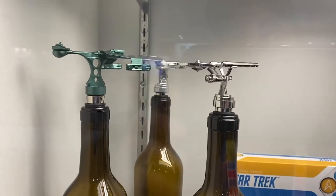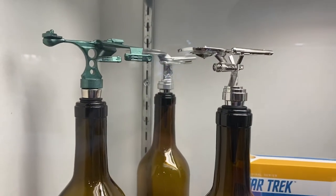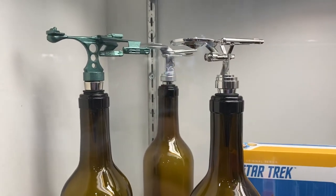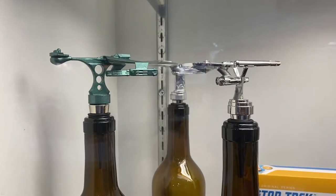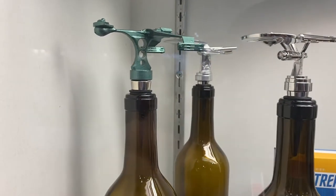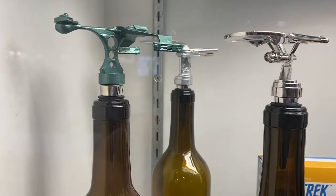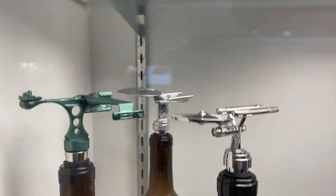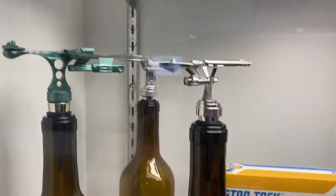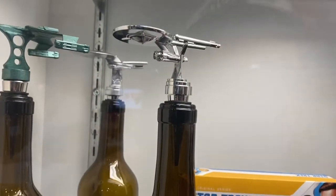All right, we're here at the Factory Entertainment Booth. I'm Mike from IdleHandsBlog.com. And we're looking at Star Trek Wine Stoppers. We have all different types. Looks like they got the Klingon D7, the Enterprise D in the back, some of our resin pieces, some of our resin statues. The original Enterprise Wine Stopper.